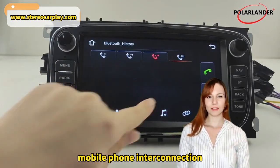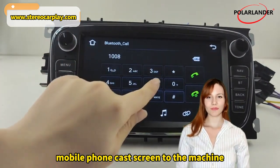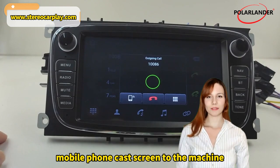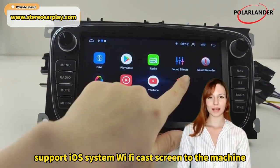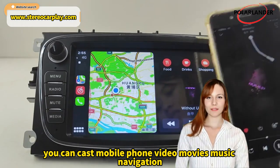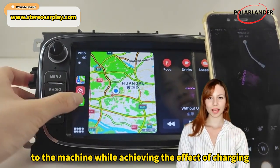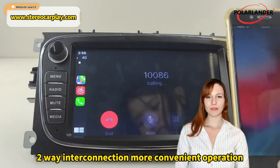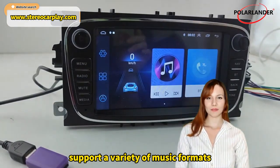Mobile phone interconnection: supports Android system through Wi-Fi or USB to cast your phone screen to the machine, and supports iOS system Wi-Fi cast screen to the machine. You can cast mobile phone video, movies, music, navigation, etc. to the machine, while achieving the effect of charging. Two-way interconnection for more convenient operation.